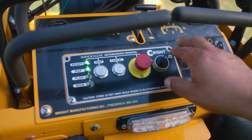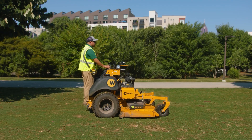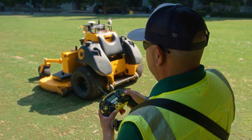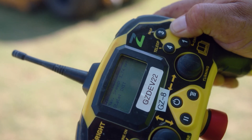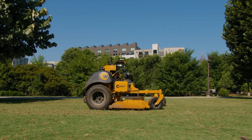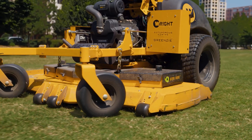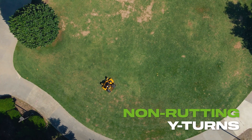Switch the mower to autonomous mode. Step off the mower and away from the rugged and reliable cameras and sensors, and engage autonomous mowing to let the mower finish the job. Greenzy's robotic worker software will cut straight lines and make near-perfect, non-rutting wide turns.